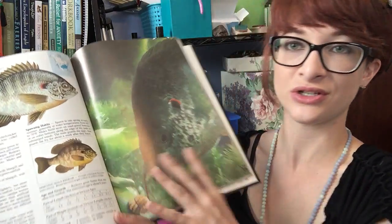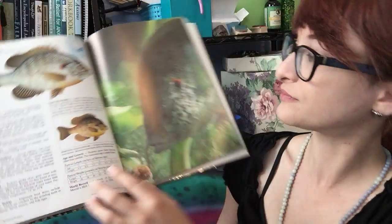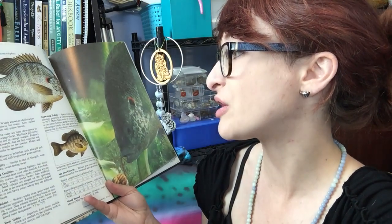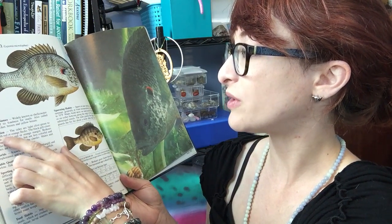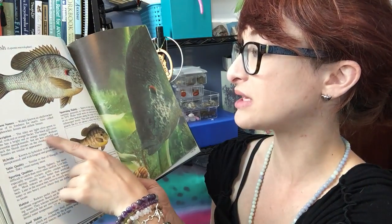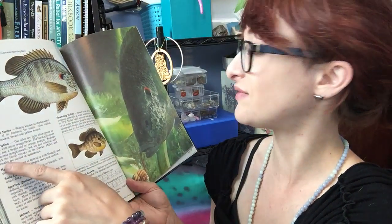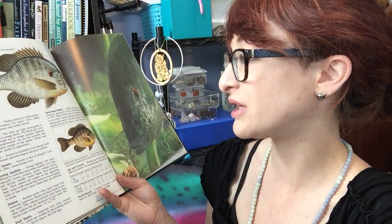Next we have the red ear sunfish — you can see the red right here. It's widely known as the shell cracker because of its fondness for snails. Also called stump knocker, bream, and yellow bream. The sides are light olive green to gold with red or orange flecks. The black gill cover lobe has a bright orange or red margin. Red ears resemble pumpkin seeds but are less colorful and lack the bluish streaks on the cheeks. Males and females are similar in appearance. They hybridize with bluegill, pumpkin seed, long ear, and green sunfish.